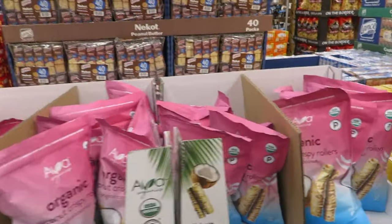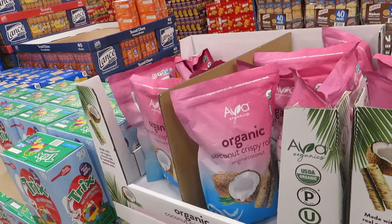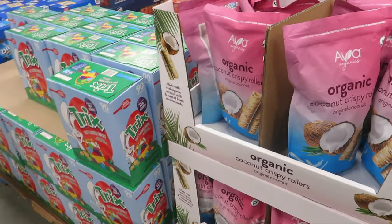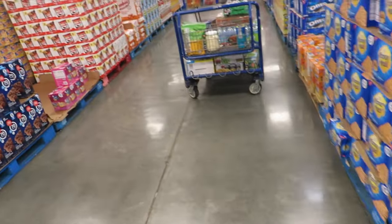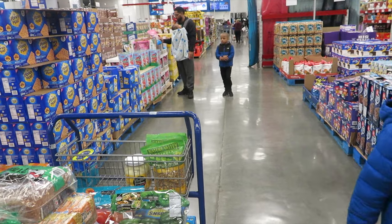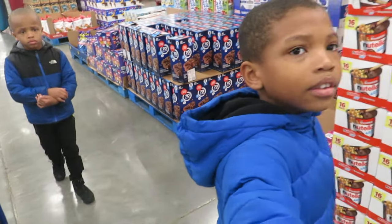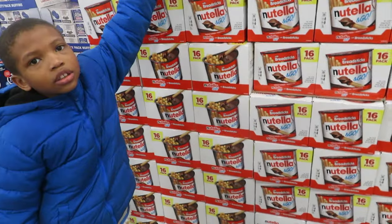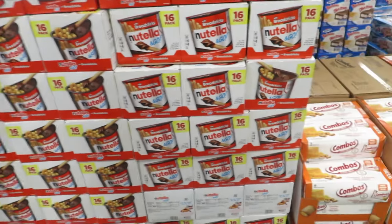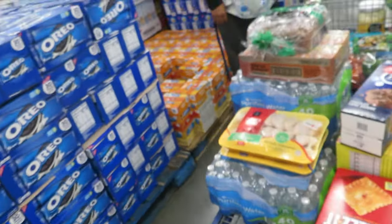We got these coconut crisps last time and they were pretty good, but now they seem lighter for ten dollars — they can stay right there. I think they were like seven dollars before. Should I get fruit snacks? They tend to waste them. Do y'all want them? Yes or no? Yes — alright, we're getting them.